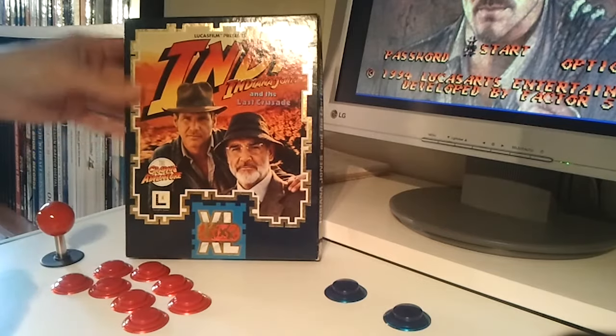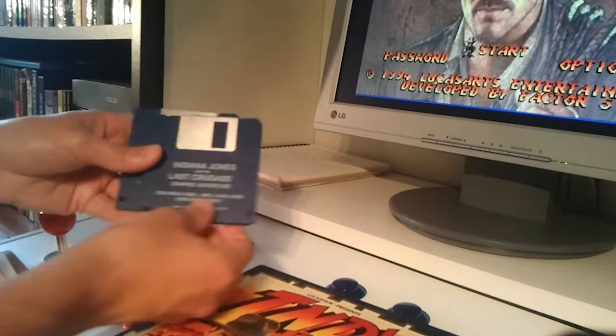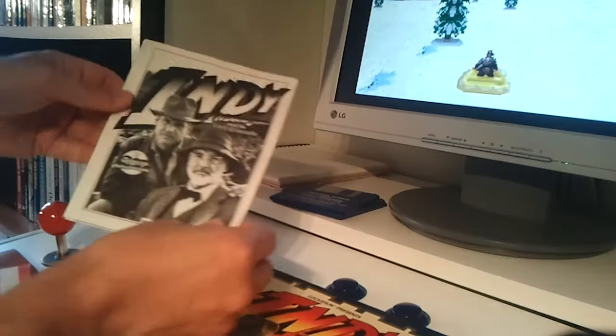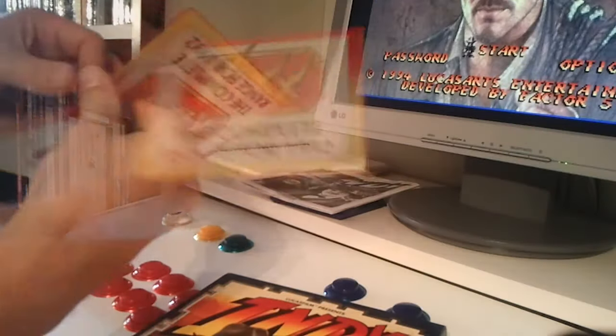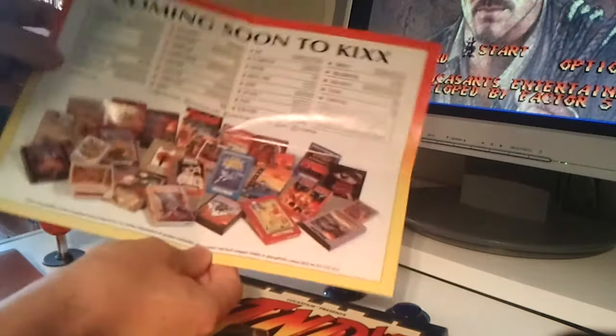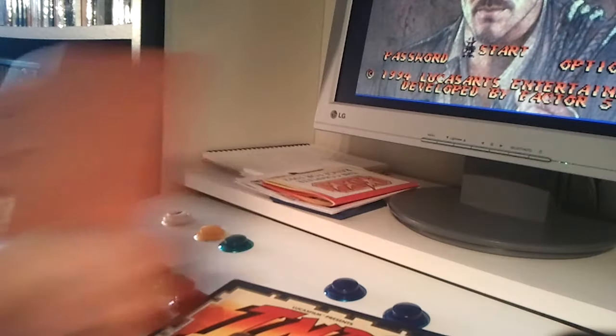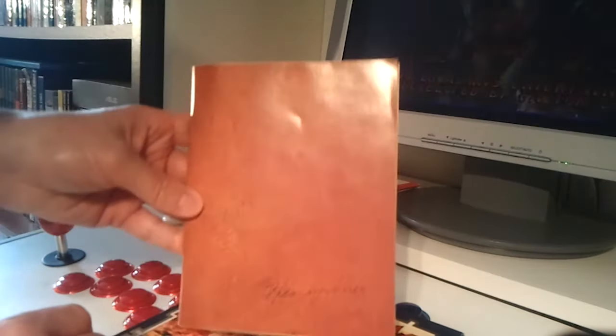Inside this pretty looking box there's the three floppy disks, a folded manual that includes, besides all basic info, the translation table that is simply the copy protection code that is asked when you start the game. Also inside comes a Kicks XL complete catalogue of their re-releases back in 1992.